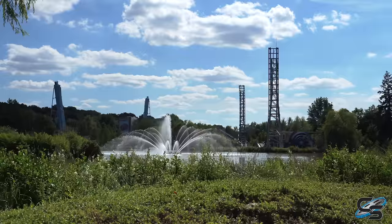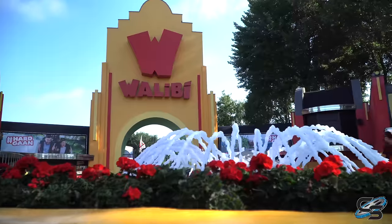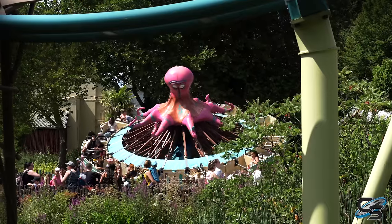Walibi Belgium is the country's largest theme park. It opened in 1975 as the original Walibi park. There are currently three parks — one in Belgium, one in the Netherlands, and one in France. For a couple of years, this park was actually known as Six Flags Belgium, so it certainly had an interesting history.